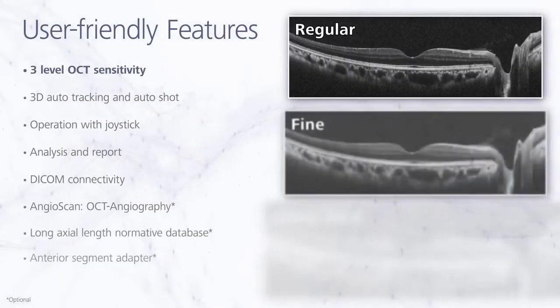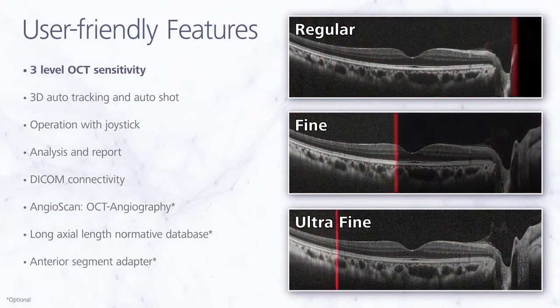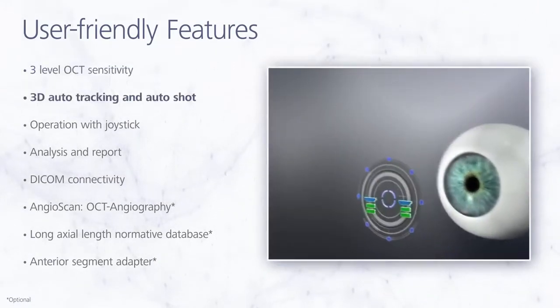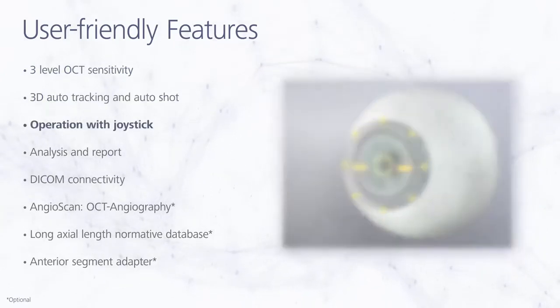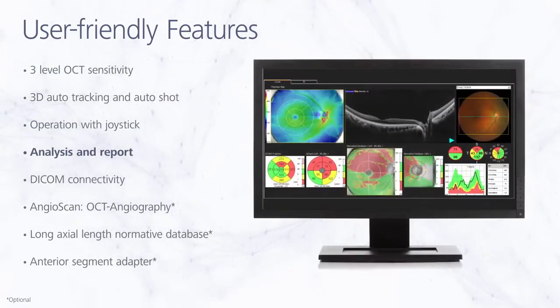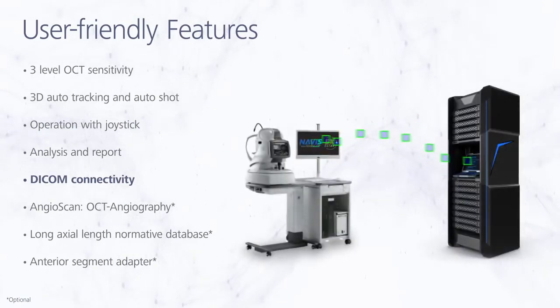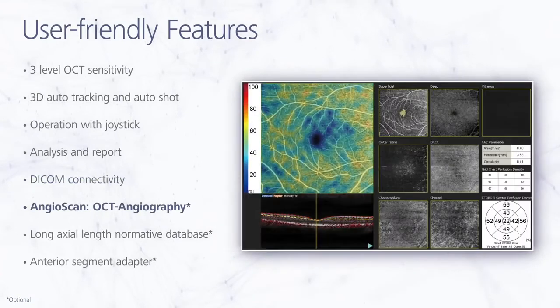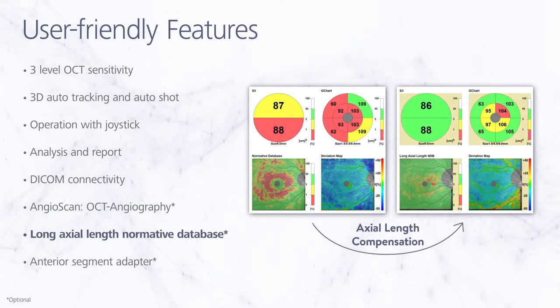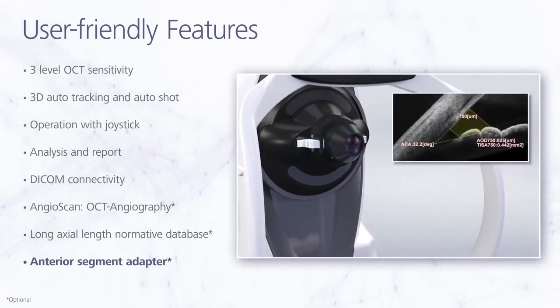The RetinaScan Duo 2 incorporates various user-friendly features from the previous model, including three levels of OCT sensitivity for imaging choreo-retinal pathology, 3D auto-tracking and auto-shot for easy operation, an intuitive joystick for rapid fundus alignment, a comprehensive suite of retinal and glaucoma analysis and reporting functions, 3DiCom connectivity for data storage, an optional angioscan for OCT angiographic imaging and diagnostics, an optional long-axial length normative database, and an optional anterior segment adapter for imaging and measurement of the anterior chamber angle and corneal thickness.